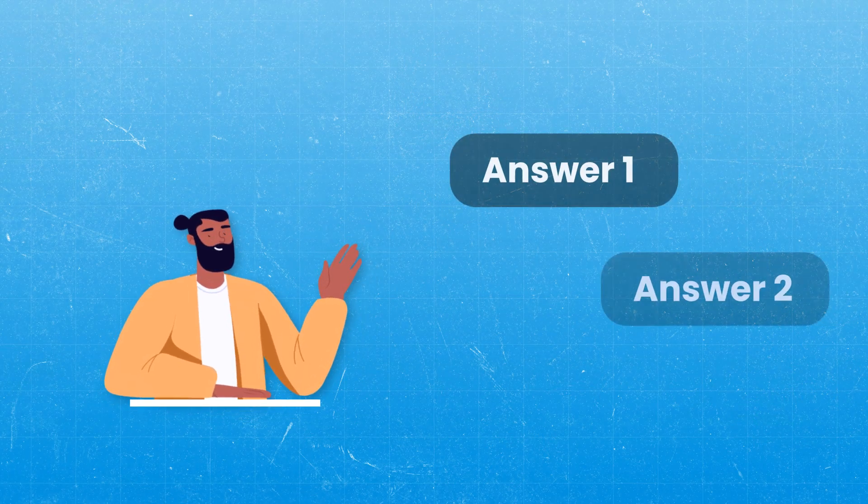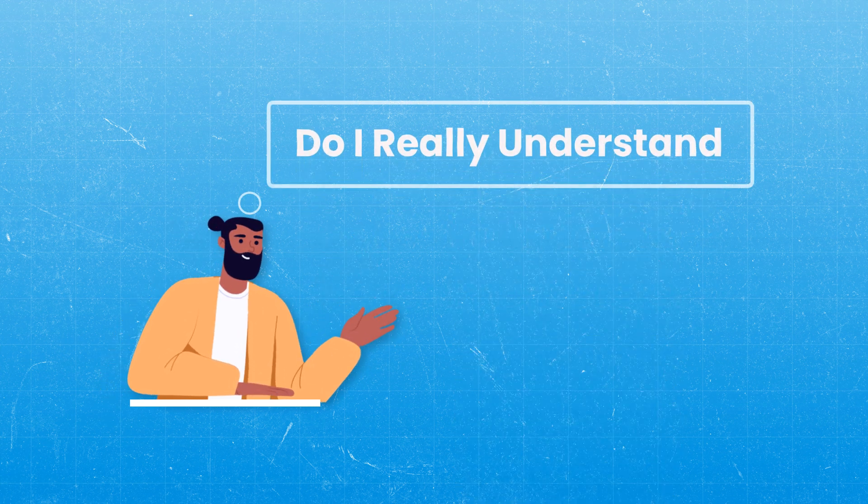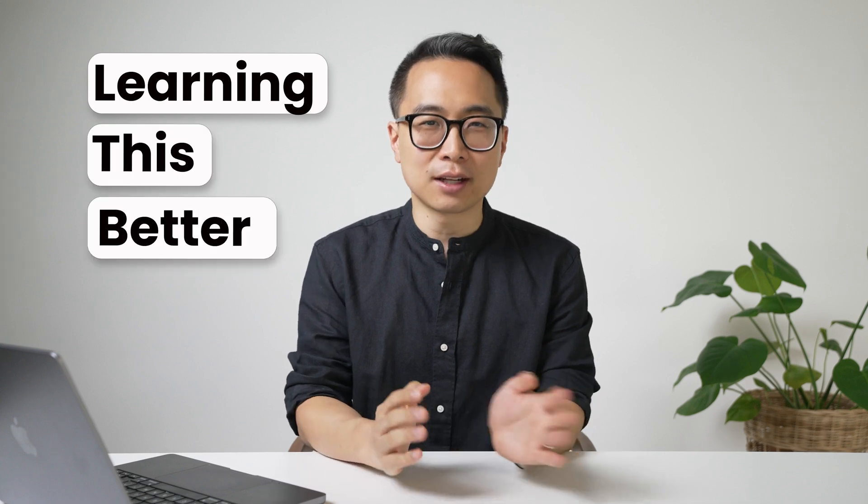The same thing is true when getting questions wrong and getting stuck between two answer choices. Sometimes I have to ask myself, do I really understand this concept? Can I recognize it? Am I familiar with it? Have I heard about afterload, but do I really understand it? If I'm ever in doubt about whether I understand something deeply enough, that's a sign that I could probably benefit from learning it better and more conceptually. Since step one, step two, and shelf exams are all about applying fundamental concepts, it's almost never a bad idea to learn things at a deeper conceptual level.